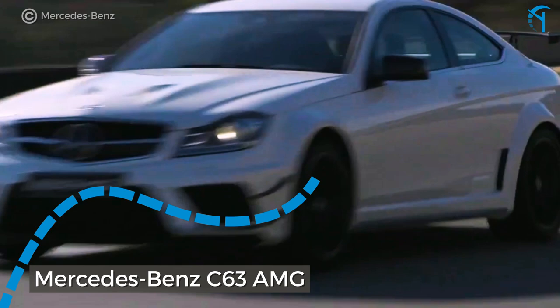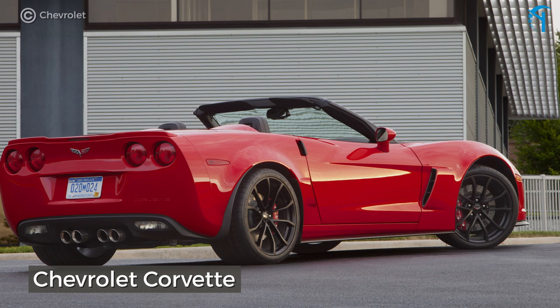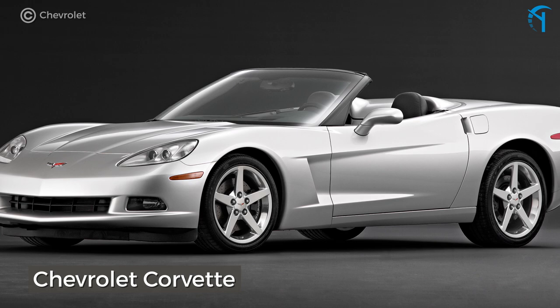The Chevrolet Corvette. The Vette is not only America's sports car, it's also been the go-to for cheap performance. The C6 Corvette delivers an amazing time behind the wheel, and if you stick with the 2005 or 2006, staying below $25,000 shouldn't be too hard.